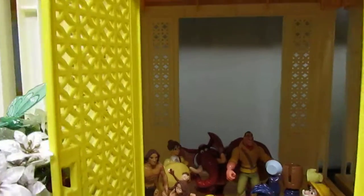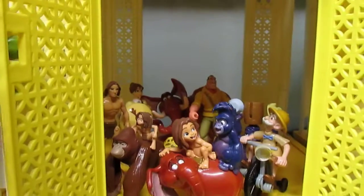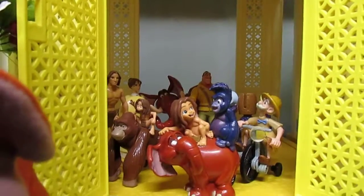Down below in the center of the vintage 1970s Barbie dollhouse are figures from the Tarzan movie. The majority of them are from Burger King.